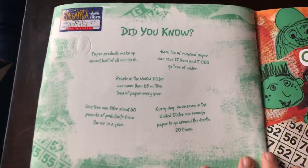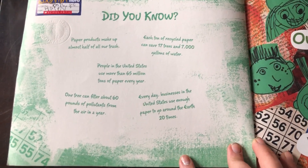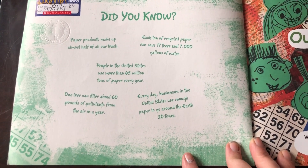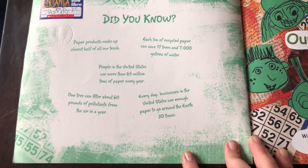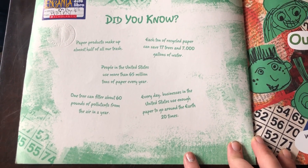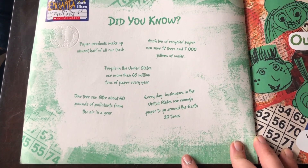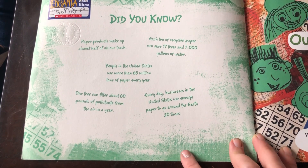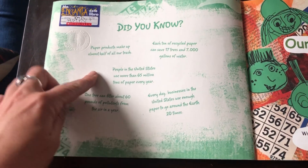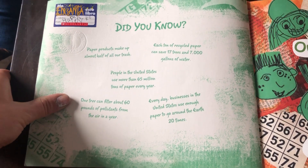So here they have some interesting facts. Did you know paper products make up almost half of all of our trash? Each ton of recycled paper can save 17 trees and 7,000 gallons of water. People in the United States use more than 65 million tons of paper every year. That's a lot of paper.